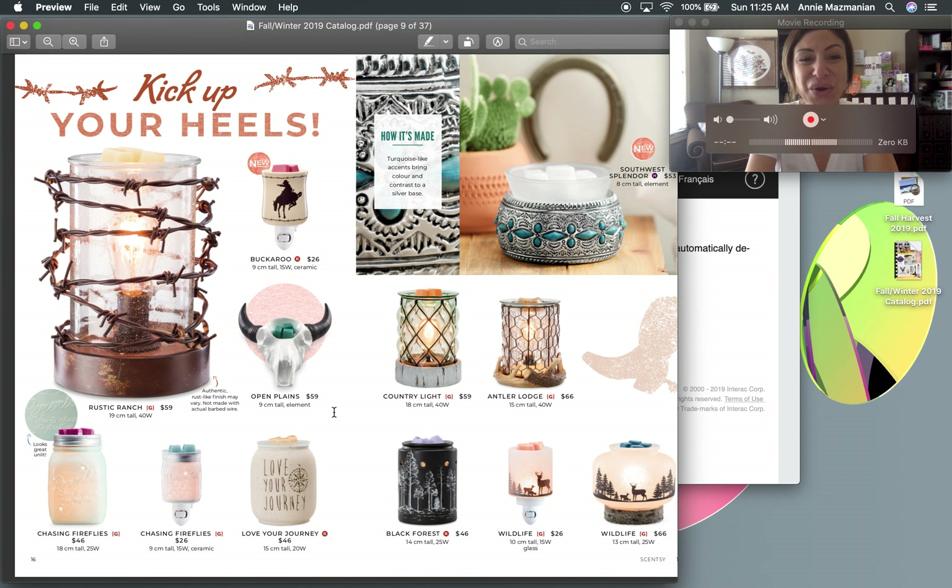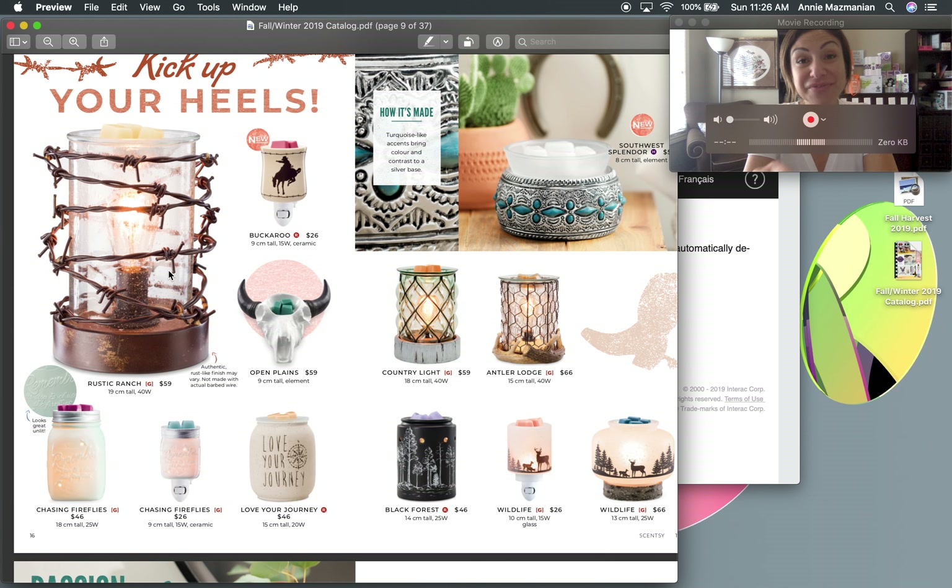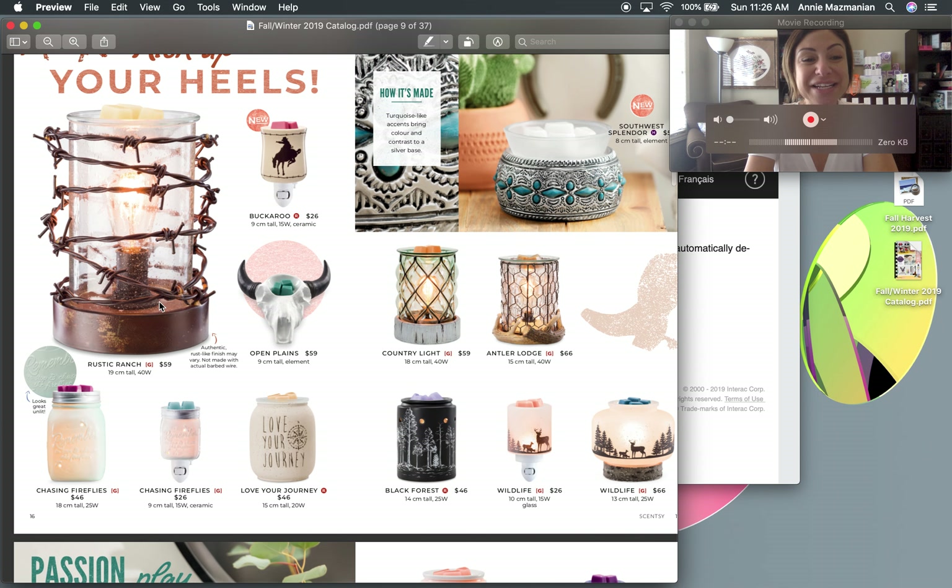The next theme is 'Kick Up Your Heels' — all available starting September 1st. The Buckaroo is a new mini nightlight, so cute. Southwest Splendor has a tin feel with turquoise beads and is an element warmer — no light bulb needed, just a hot plate that gently warms the wax. Keep in mind these warmers do get warm but not enough to burn — just enough to melt the wax.